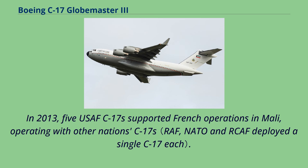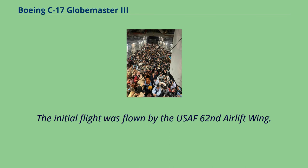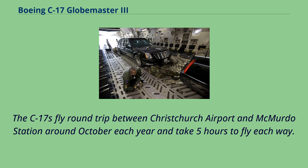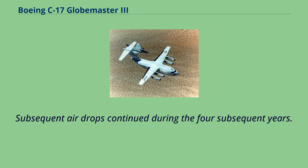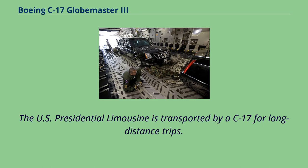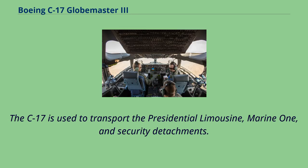In 2013, five USAF C-17s supported French operations in Mali. Since 1999, C-17s have been flying annually to Antarctica on Operation Deep Freeze in support of the U.S. Antarctic Research Program, replacing the C-141s used in prior years, flying round-trip between Christchurch Airport and McMurdo Station each October — a five-hour flight each way. In 2006, the C-17 flew its first Antarctic airdrop mission, delivering 70,000 pounds of supplies. The U.S. presidential limousine is transported by a C-17 for long-distance trips, and a C-17 accompanies the President on domestic and foreign visits, transporting the presidential limousine, Marine One, and security detachments. There have been occasions when a C-17 temporarily gained the Air Force One call sign while transporting the President himself.